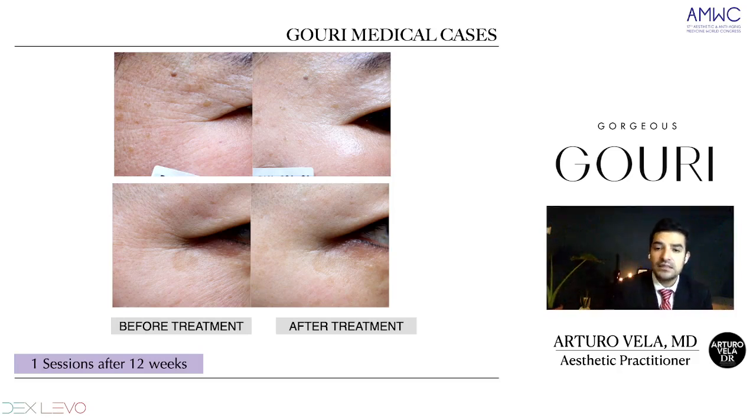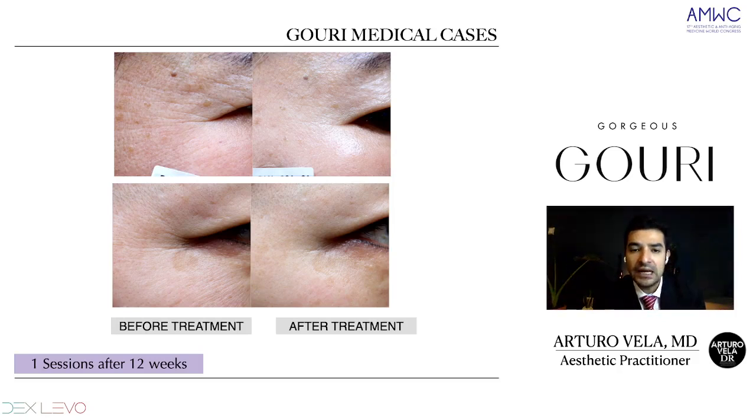Here's another case by Dr. Young — after 12 weeks, three months, from only one session combined with hyaluronic acid. You can see how the wrinkles have disappeared and how the skin quality has been improved. In the second image you can see all the improvements this patient has had.